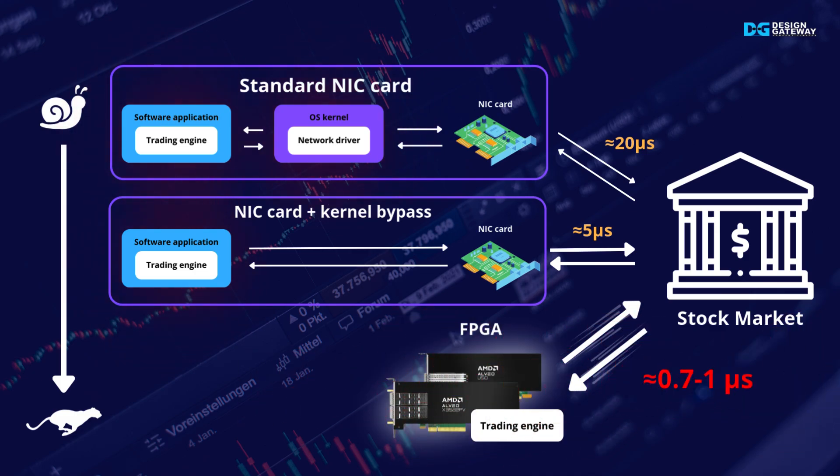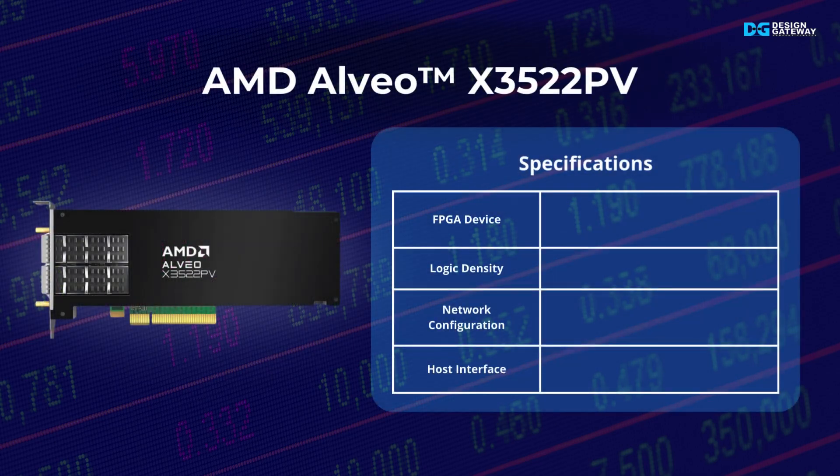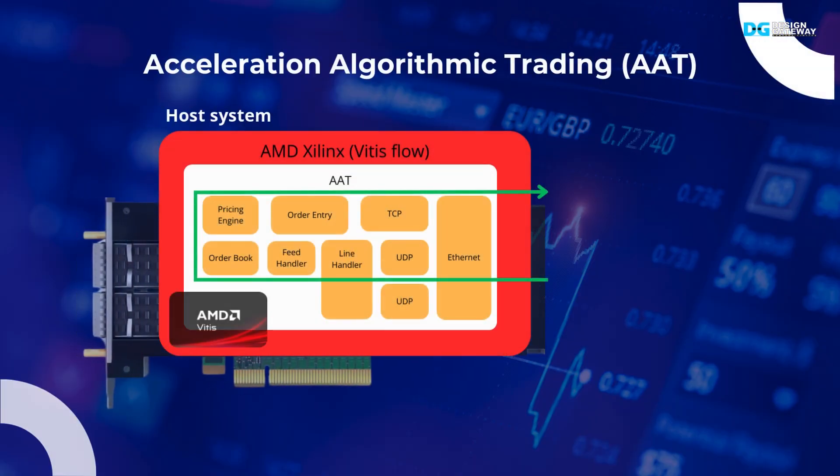The state-of-the-art solution, FPGA-based, deploys the entire trading system into a hardware card, minimizing latency to 1 microsecond or less. With this unmatched sub-microsecond latency, Design Gateway introduces the AMD Alveo X3522PV — a cutting-edge FPGA accelerator featuring UltraScale+ FPGA with 1 million LUTs, 4 Ethernet ports at 10 to 25 Gbps, and an 8-lane PCIe Gen 4 interface. Compared to the Alveo U50, the X3 offers 18% more resources and 8% lower latency at the same price range, making it the premier choice for trading systems.